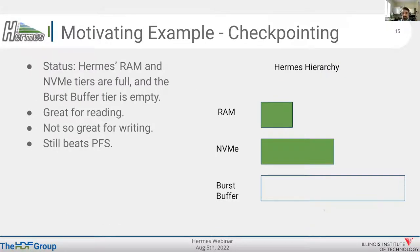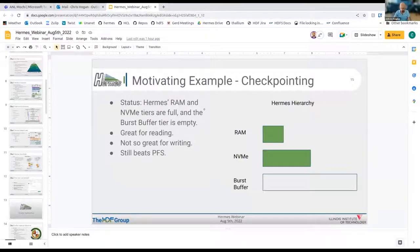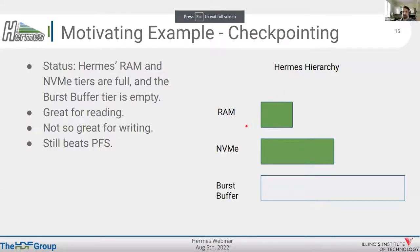I'm Chris Hogan, a software engineer with the HDF Group, and I'm going to show you how the buffer organizer works, why we need it, what it can do, and some results. I like to use simple examples to make things easy to understand.